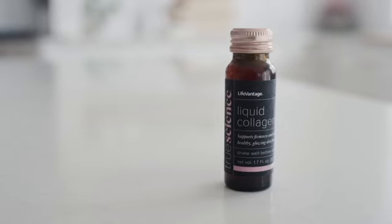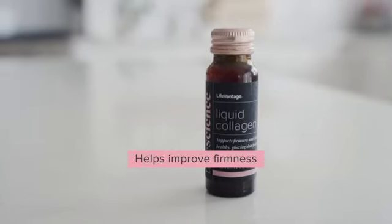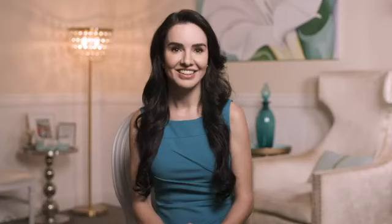As a cosmetic dermatologist, I trust TruScience Liquid Collagen because it's backed by real science. TruScience Liquid Collagen is a unique formula that helps improve firmness, increases moisture, and enhances radiance in your skin in 8 weeks or less. The combination of high-quality, ethically-sourced fish collagen with a proprietary blend of plant extracts is better than most formulas on the market because it works in three significant ways.